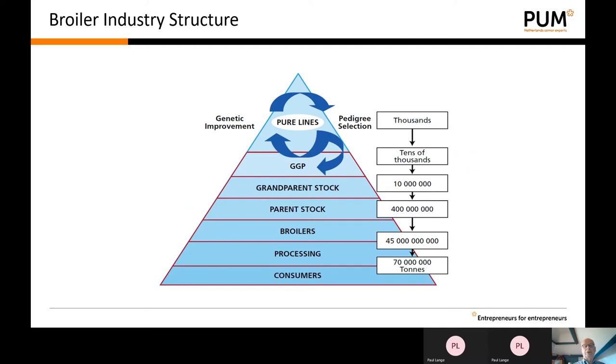This is another way the broiler production chain can be shown. The breeding companies start with pure line breeding, selecting pure lines within the original breeds, producing the GGP — the grandparent stock. The grandparent stock produces the parent stock, then broilers, and consequently processing, until the poultry meat arrives at the level of the consumers.